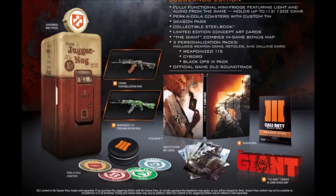Next we're getting three personalization packs, which aren't really a big deal to me. Extra emblems and designs don't make you better at the game — they just decorate you. I wish you could trade them in-game, but there's no trade system, so that kind of sucks. The packs include the Cyborg pack, Weaponized 115, and the Black Ops 3 pack, with weapon camos, reticles, and calling cards.